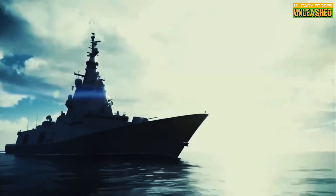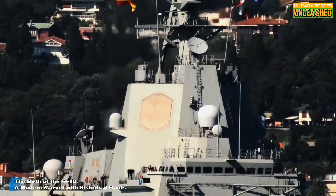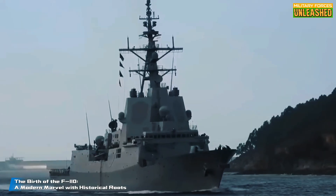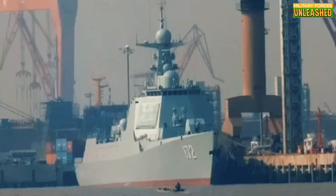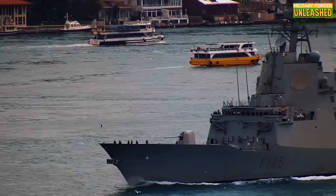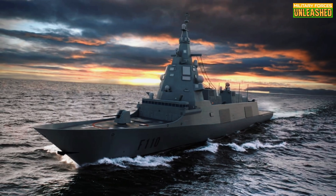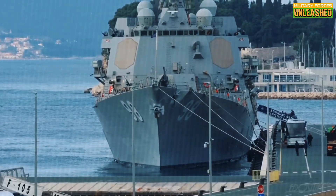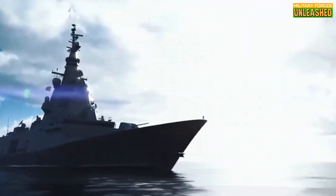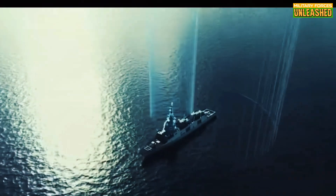Think of it as the iPhone of warships — sleek, packed with features, and surprisingly expensive. In the early 2000s, the Spanish Navy realized its aging fleet of Santa Maria-class frigates needed a replacement. These ships, based on the American Oliver Hazard Perry class, were reliable workhorses but lacked the tech to keep up with modern threats like hypersonic missiles and cyberwarfare. Enter Navantia, Spain's premier shipbuilder. Tasked with creating a frigate that could operate in the 21st century, they delivered the F-110 concept — not just a ship, but a platform capable of integrating future technologies. As Norman Friedman might say, naval design isn't just about what works today; it's about anticipating tomorrow's challenges.